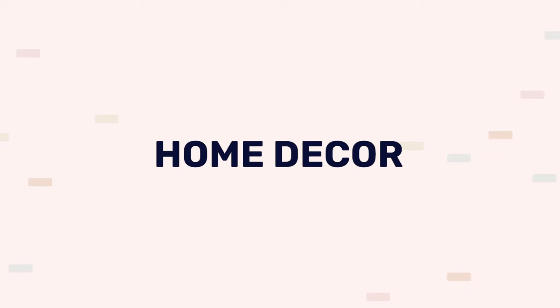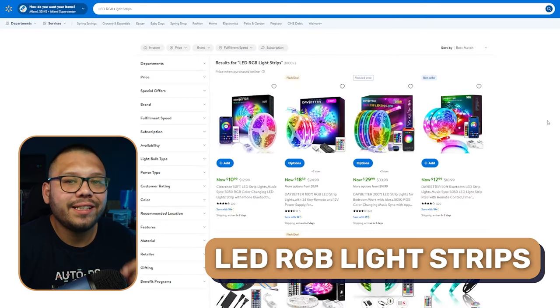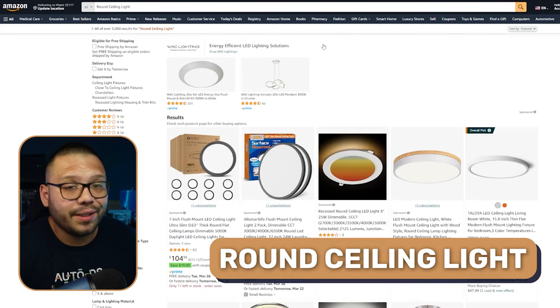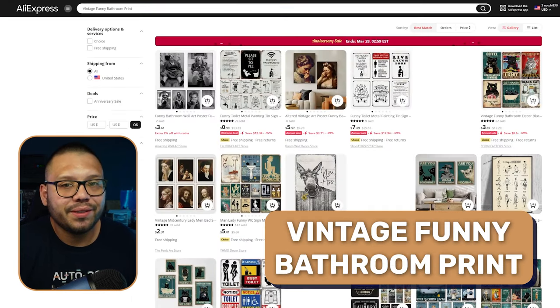Up next, home decor. Starting with this, we have LED RGB light strips, which can really add to pretty much the mood of any room, especially if you have something like a studio. We also have round ceiling lights to pretty much light up any room. Vintage funny bathroom prints — these are going to make going to the toilet that much more entertaining, so you don't have to read your phone or a shampoo bottle.